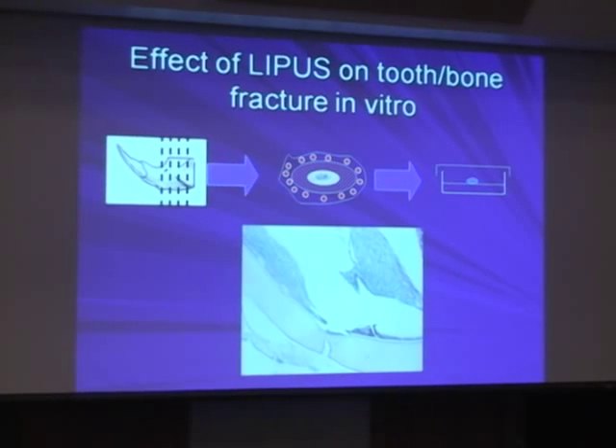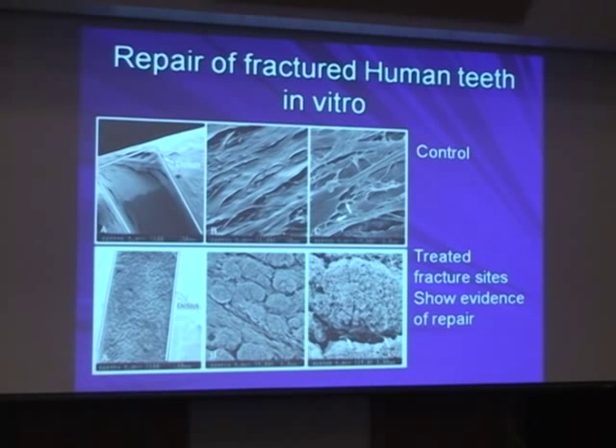This is what we are trying to do right now in the lab, and we have been successful in showing that ultrasound alone — without any medication, without any stem cells, without any growth factors — can actually regenerate fractured roots. We imitated fractured roots in human teeth in the lab, and after four weeks the roots were healed. As you can see, there is a clear difference between the fractured and the regenerated roots.